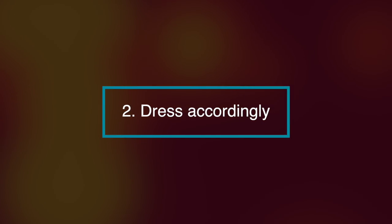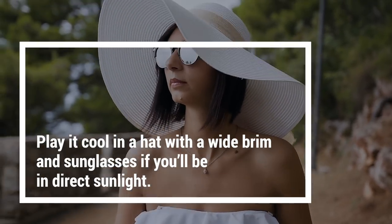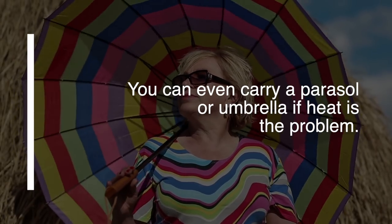Number two, dress accordingly. Play it cool in a hat with a wide brim and sunglasses if you'll be in direct sunlight. You can even carry a parasol or umbrella if heat is the problem.